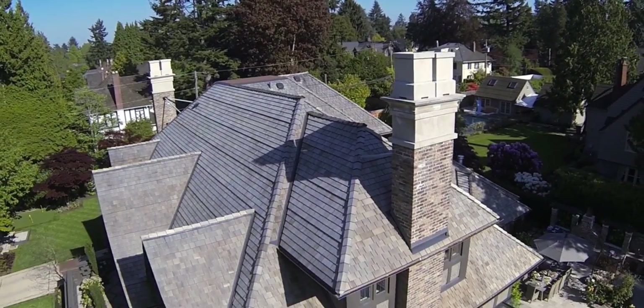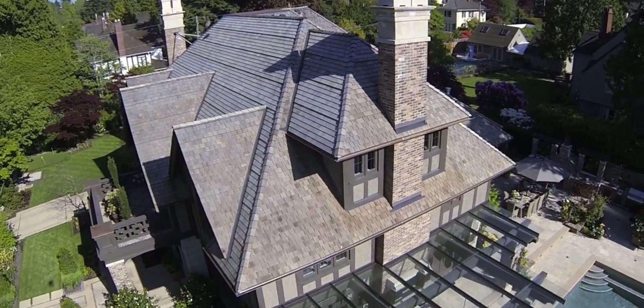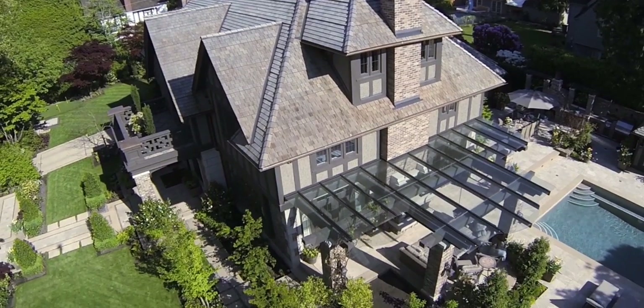More than a luxury estate, the Mayfair is a legacy awaiting its next chapter.